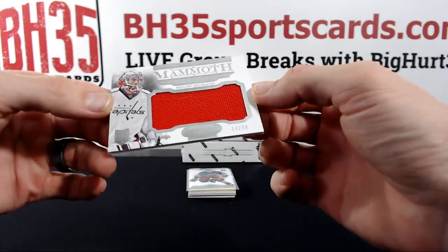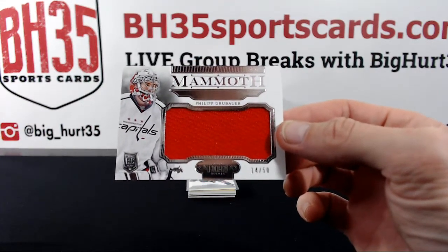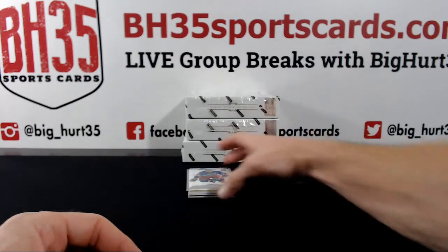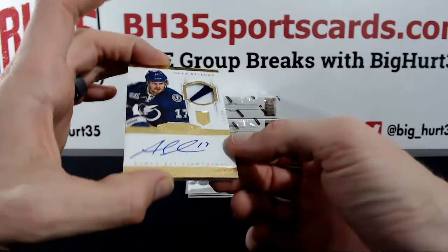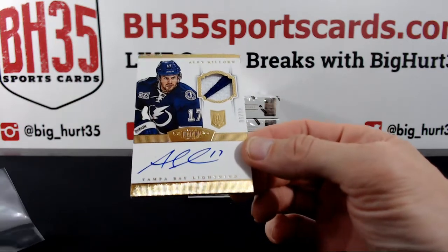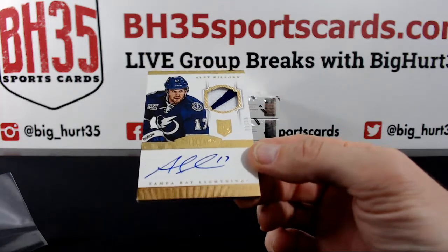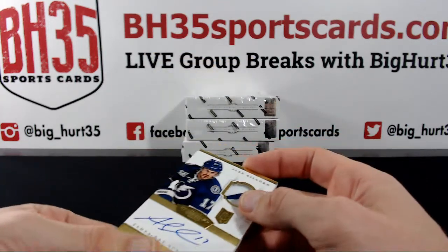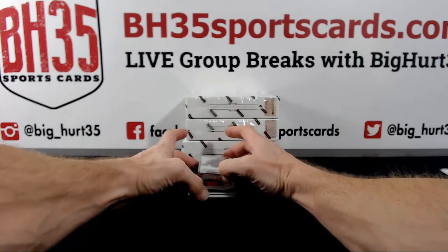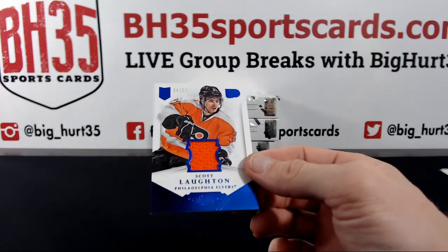Phillip Grubauer to $50 for the Capitals — JGrowz. To $50, Alex Killorn for the Lightning — Hooter. A little RPA sauce for ya. Scott Lawton to $199 for the Flyers — Big Herd $35.